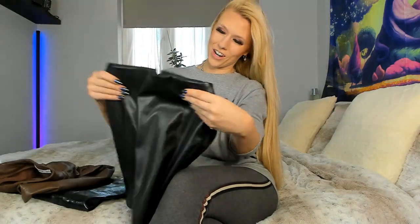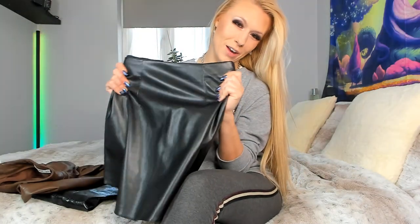Hey there guys, welcome back to my channel. I have got a little haul here from ASOS. There's just so many online sales and I just find I can't help myself. So I had a little look in the sale and they've got some really nice faux leather items.